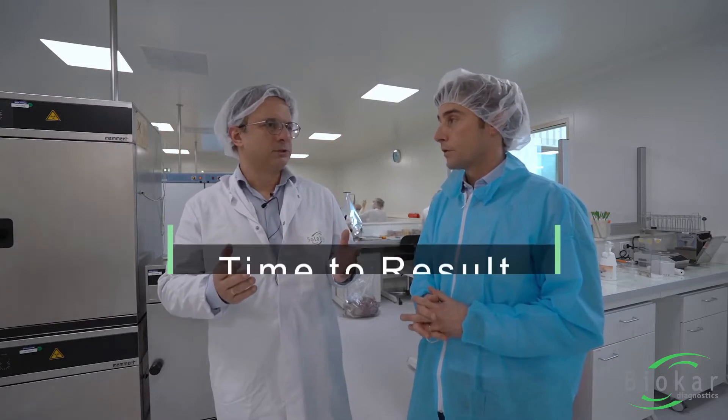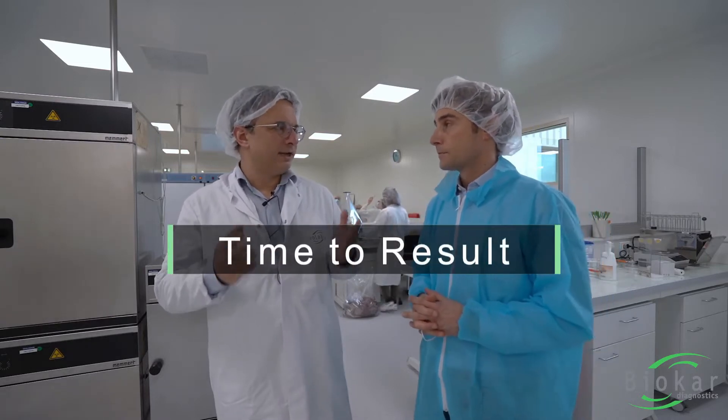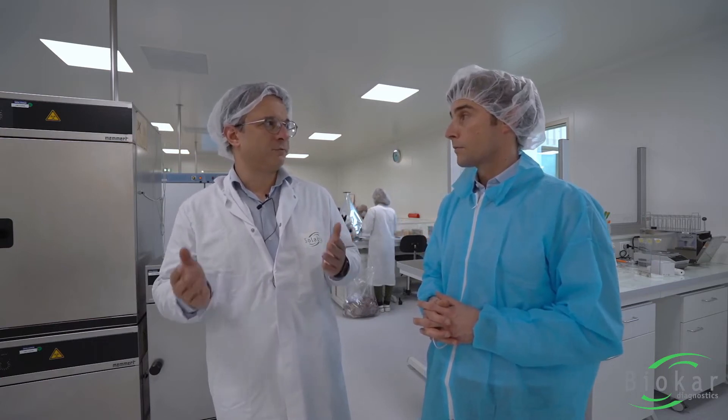So the results: the negative result is 37 hours, and even if you have a potential positive with a latex test, two minutes later you have the confirmed positive. So 37 hours for the confirmed positive.